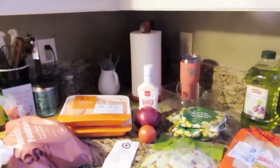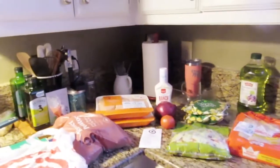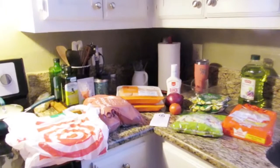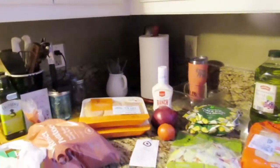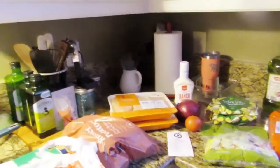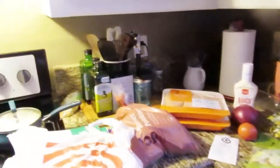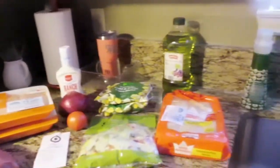Hi y'all and welcome back to the channel, it is Andrea Michelle. I got a small Target haul — I saved a whopping three dollars and some coins just by looking around Target and finding some good sales and finding the little coupon labels on there.